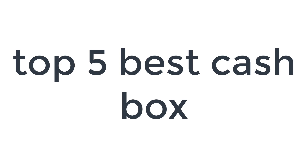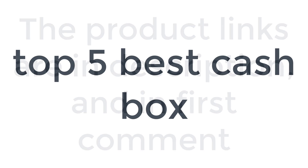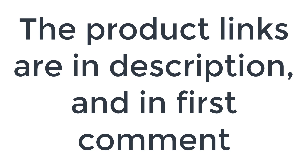Without wasting your time, we are going to share the top 5 best cash boxes. The product links are in the description and in the first comment.